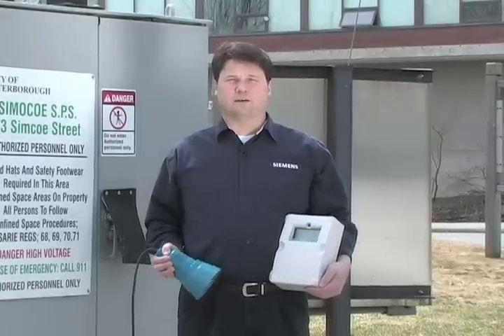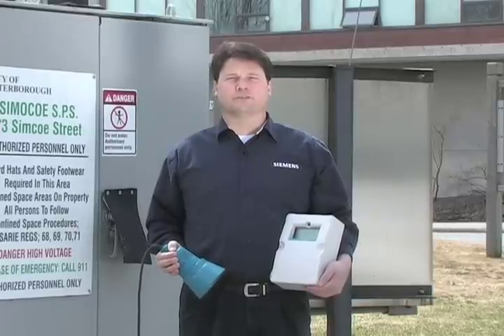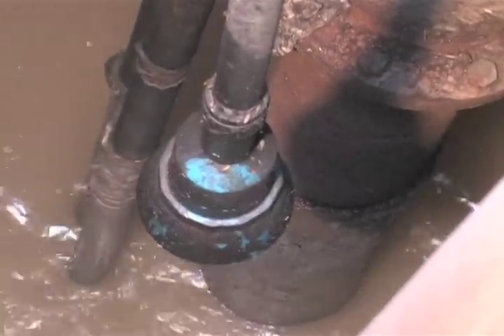I'm holding in my hands the Siemens HydroRanger 200 and ECHO-MAX transducer. When used together, it is a cost-effective, powerful solution for monitoring and controlling liquids. The rugged ECHO-MAX transducer is mounted in the wet well and wired to the HydroRanger 200.